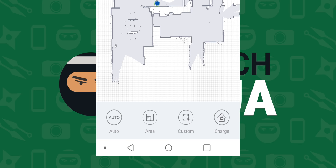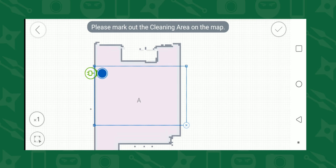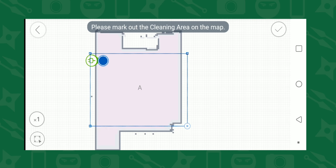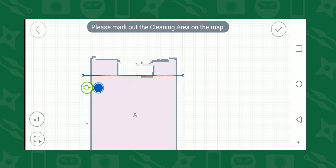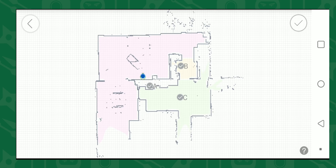Once it completes its first pass-through, it unlocks a few more options. One gives you the ability to draw a clean zone — you draw a box around the area you want cleaned. If you have a spot that needs a quick clean, just draw a box around it and let it do its thing. I found myself using it around the front door, and if you have pets you can target the pet area to pick up all the hair. You can also do an area clean where it breaks your room into separate sections, letting you select just the kitchen or living room to clean before heading back to the base.